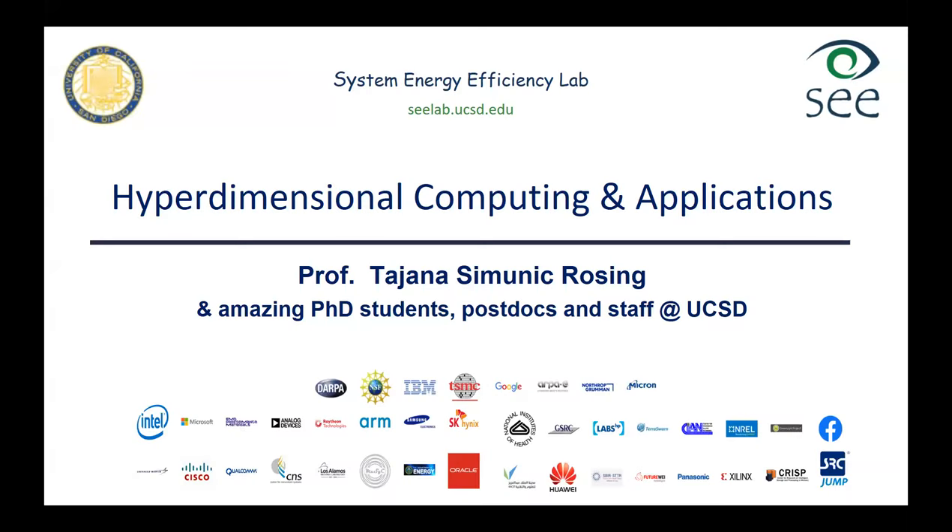Welcome everybody, and thank you for joining BSA Online today. It's my pleasure to host Professor Tayana Simonich-Rosing from University of California, San Diego. The floor is yours. Thank you so much. I'll talk a little bit about the work that my group has done in collaboration with a number of other groups and companies on HD computing and its applications.